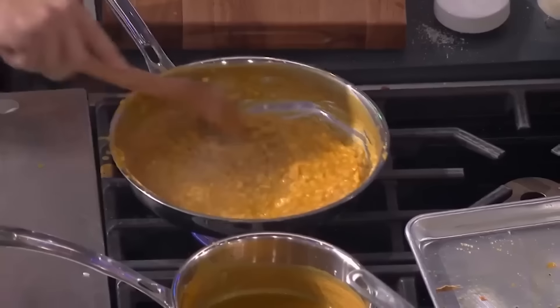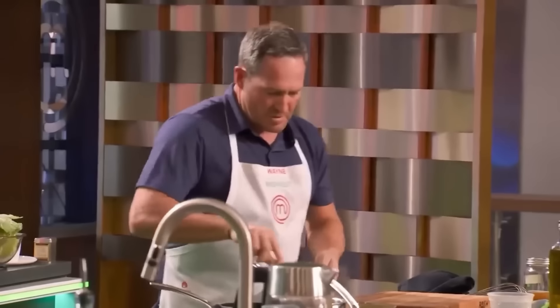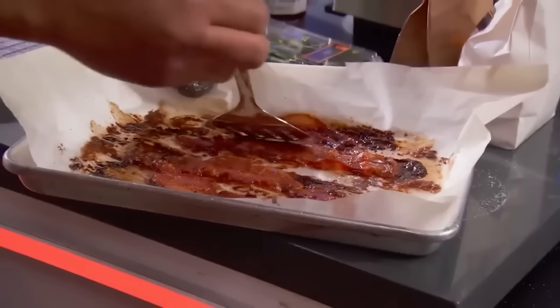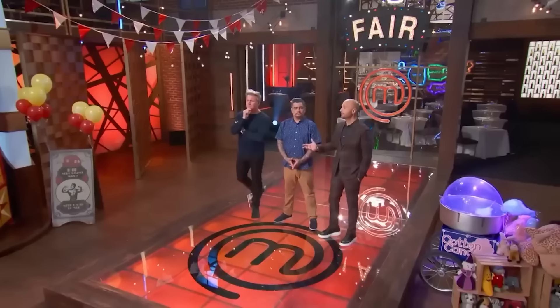The judges called risotto high-risk, but Wayne had already made his choice. He compared himself to a competitive baseball player swinging for the fences, saying he was going to win the challenge. However, towards the end of prep, Wayne ran into trouble — he was concerned the risotto was still a little bit crunchy. You didn't have to be a culinary expert to know Wayne was headed straight for elimination, but he just couldn't see it.